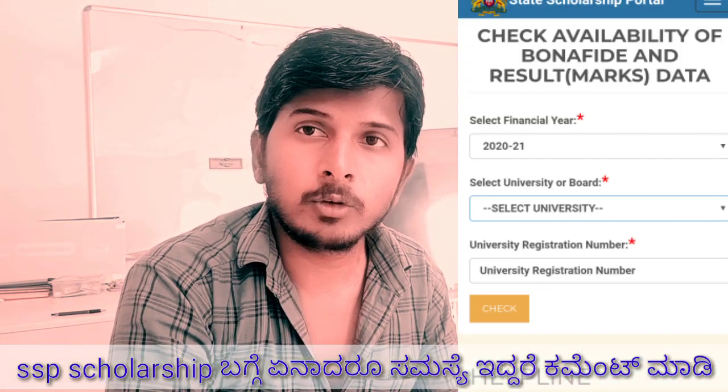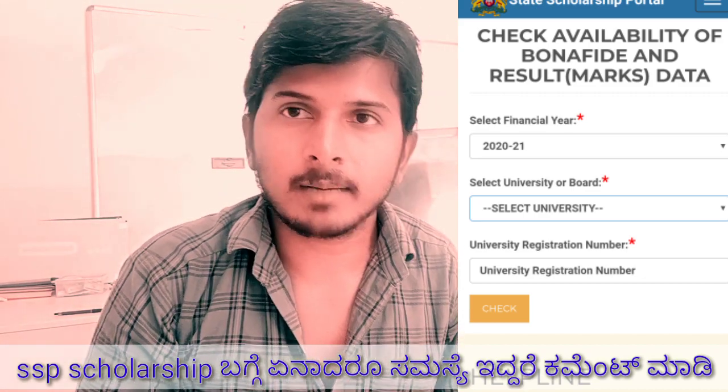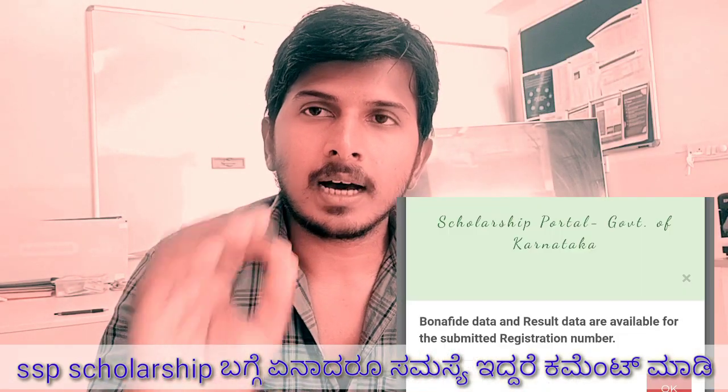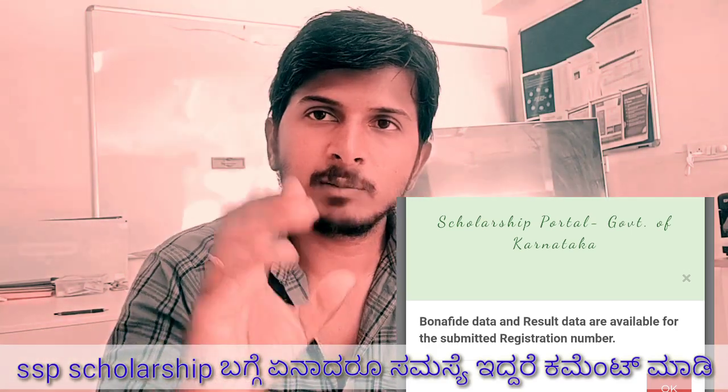You can click on that and check the University Registrar Number. You can check the EAR and Educational EAR. You can check the Bonafide Certificate results, including the green mark and the red mark.